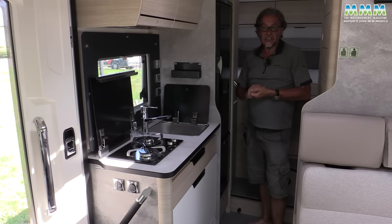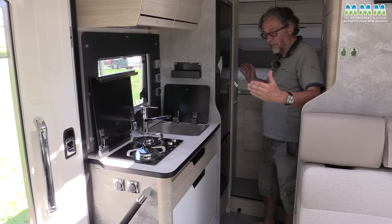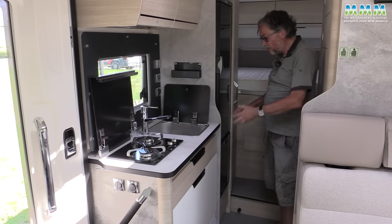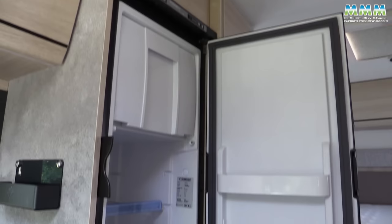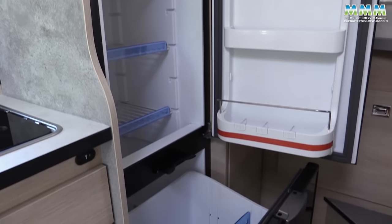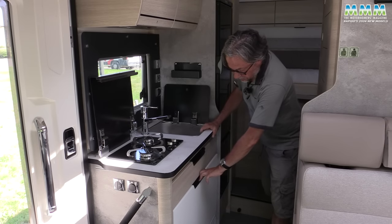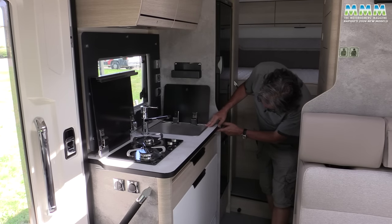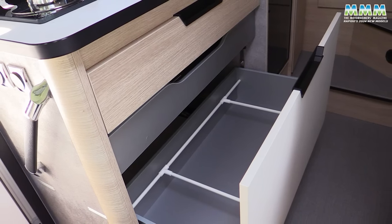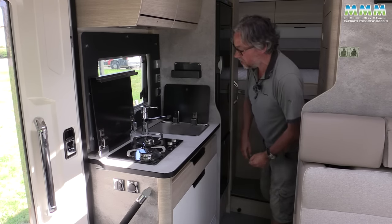Many of the C03's rivals are 5.99 metres long, and Rapido says it's deliberately made this model 20 centimetres longer to give you more space. Part of that means you get a nice big 140-litre compressor fridge with a slide-out bottle drawer. The kitchen has a two-burner hob and a slot-in worktop, plus centrally-locked large kitchen drawers in continental spec. In the UK we'll lose some of that drawer space because the oven will be sensibly low.